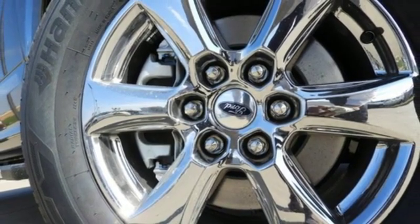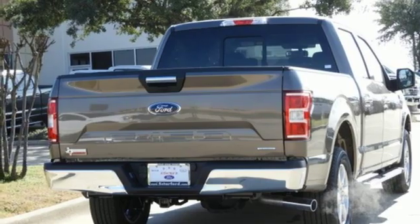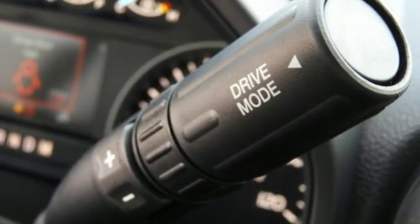Twin-turbo V6 engine, active grille shutters, gas pressurized shocks, and integrated navigation system with voice activation.